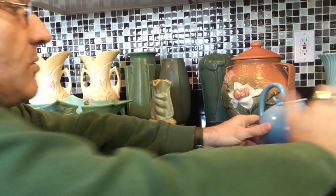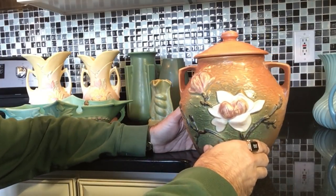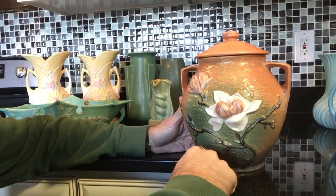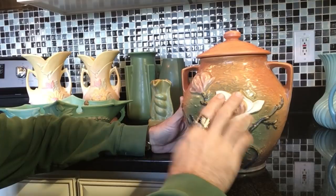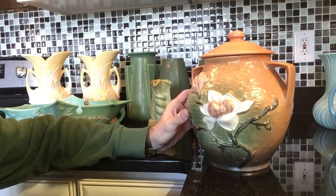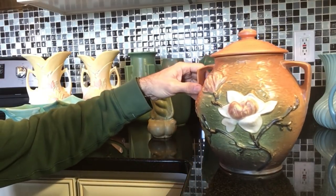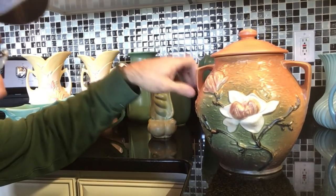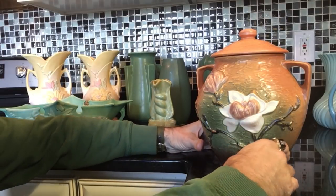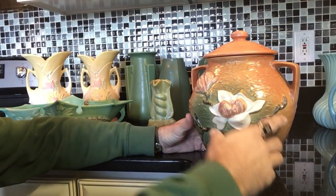Let's move on to this wonderful piece of Roseville — a great big cookie jar. Can you believe this was at Goodwill? Now, I said dogwood but I didn't mean to — this is magnolia. I don't want to mess up my southern trees and get in trouble with y'all down in Georgia and Texas and South Carolina. It's definitely a magnolia and not a dogwood.